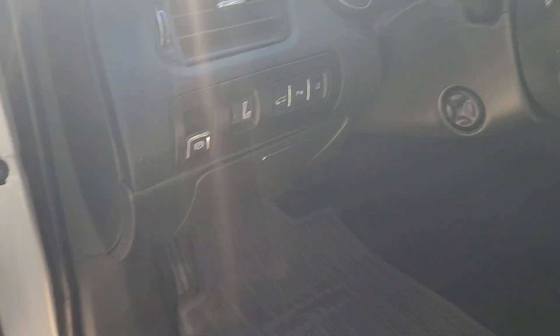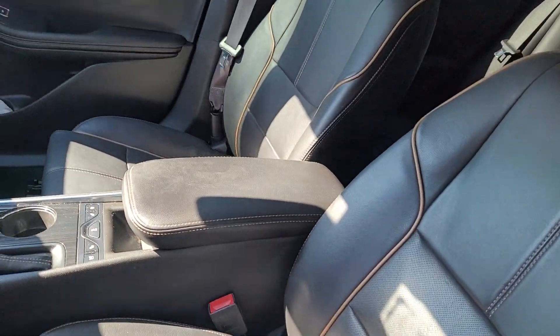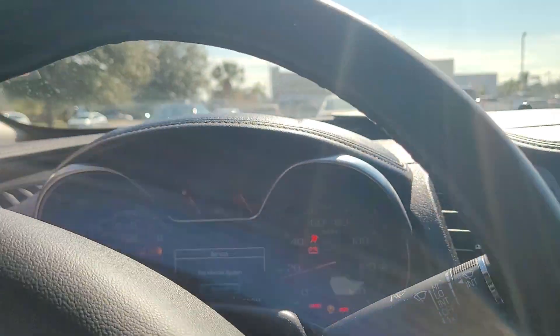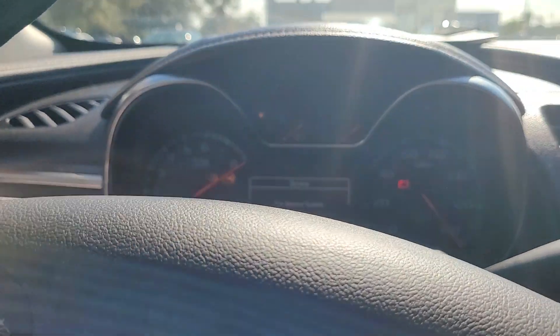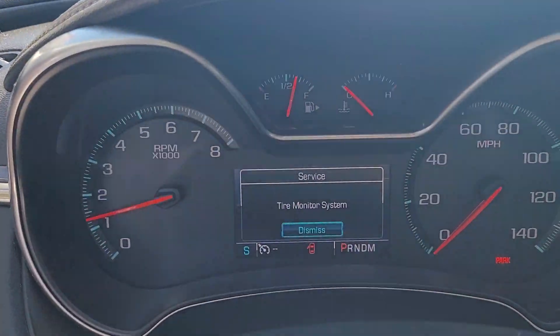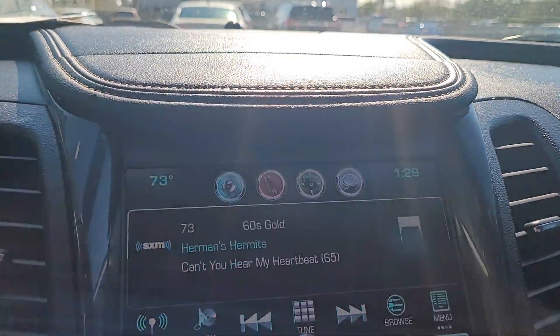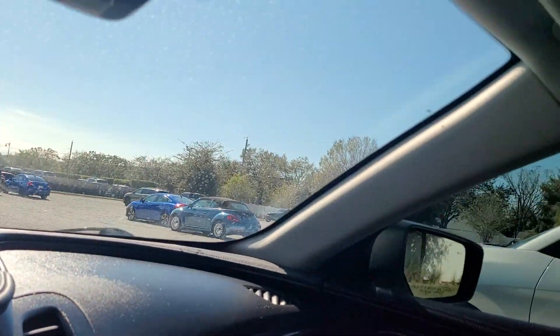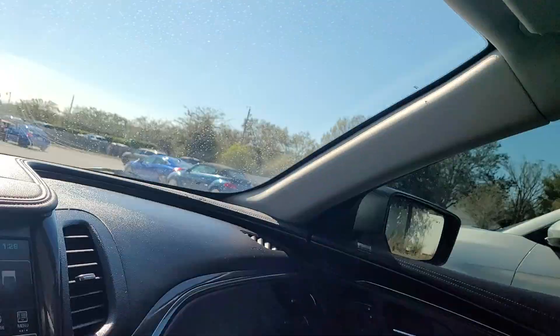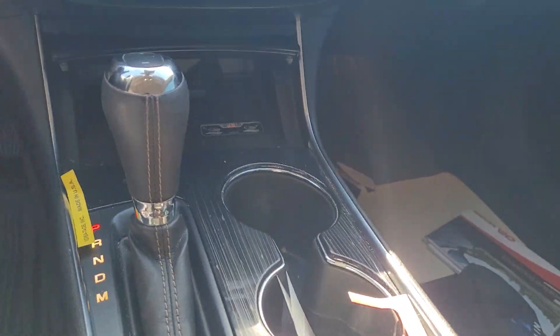It's got a Bose stereo, really nice seats, good condition, keyless entry. There's also AC and heated seats, and a wireless charger.